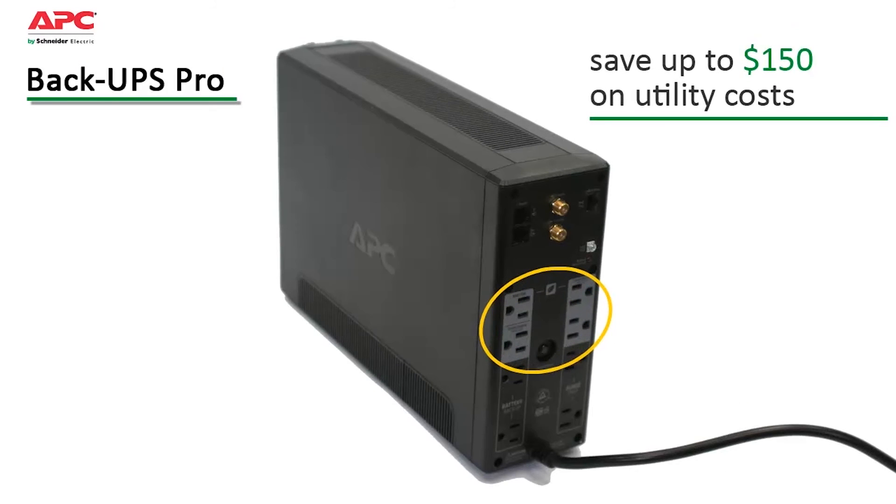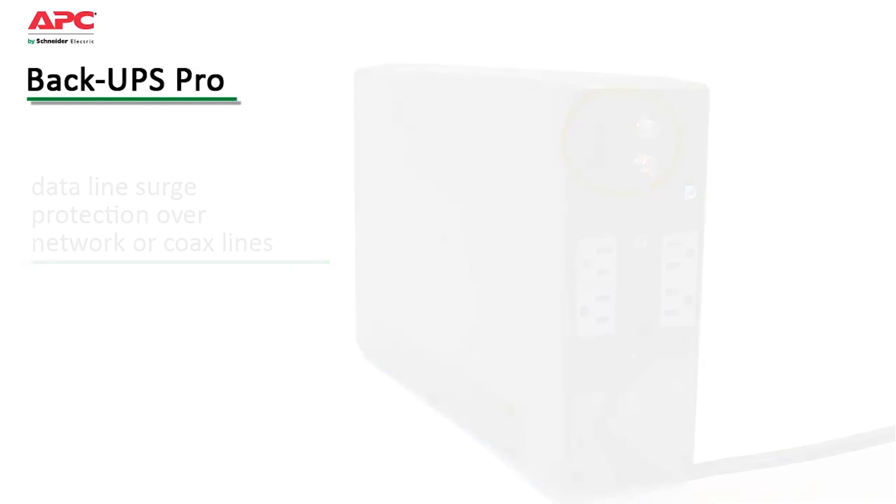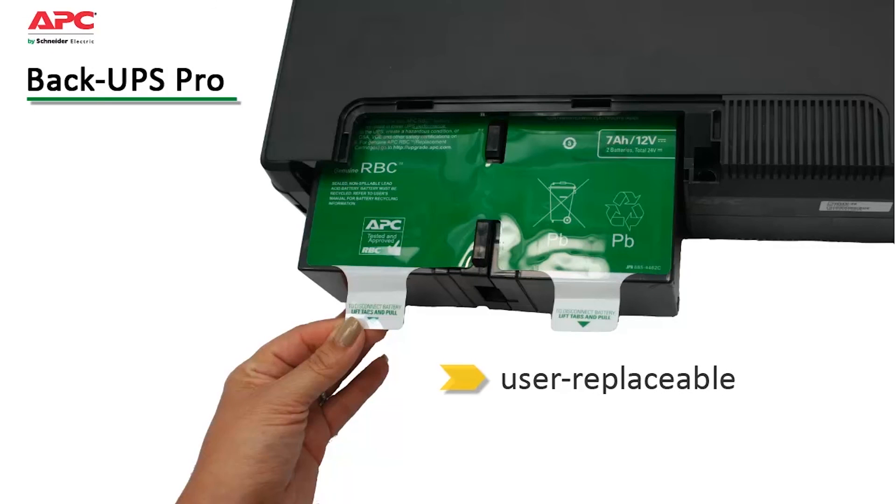Energy-saving features save on utility costs up to $150 over the lifetime of the UPS. Data-line surge protection guards against surges that can travel over network or coax lines.